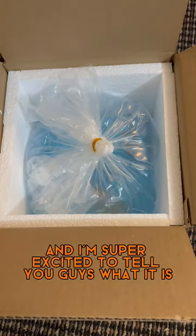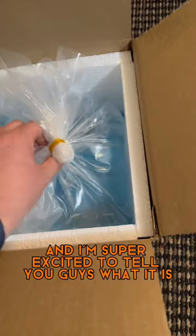While I was at work today, something awesome came in the mail, and I'm super excited to tell you guys what it is.